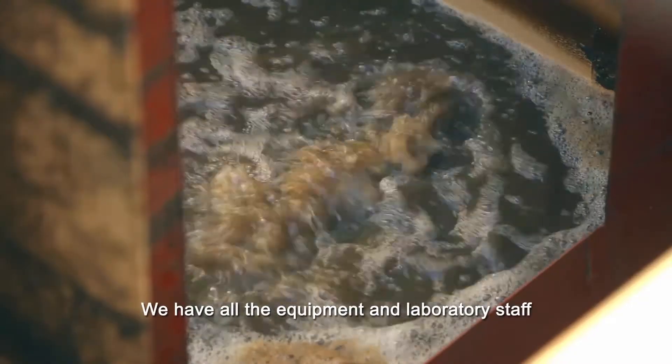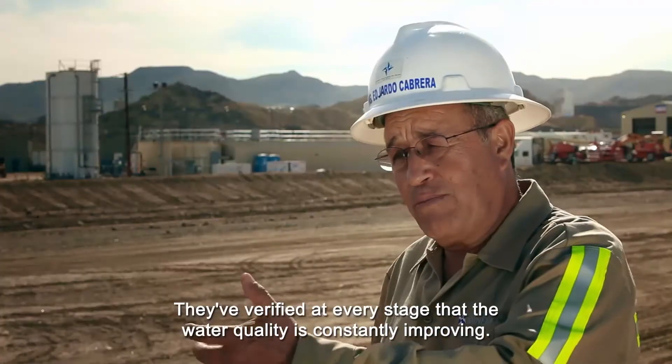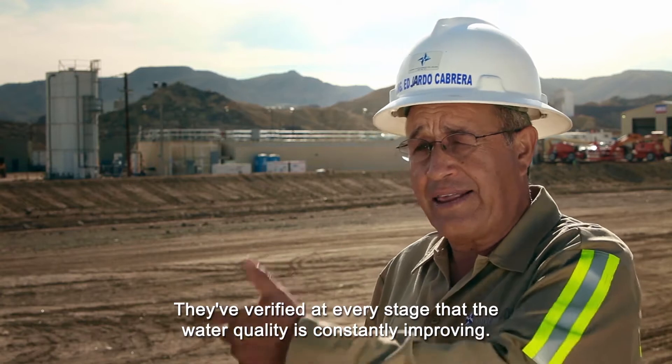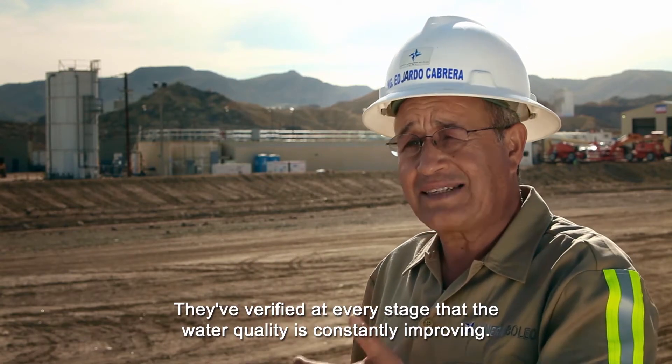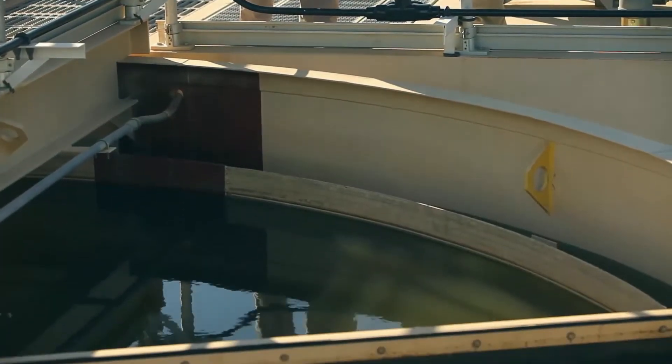We have instrumentation, we have a laboratory team, and we have proved that the quality of the water that is being produced has been improving. And how well are you doing? We are doing well.